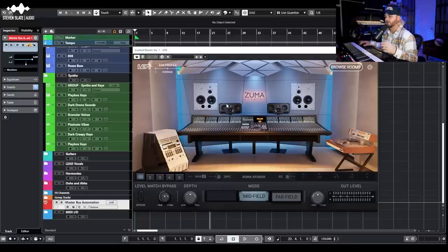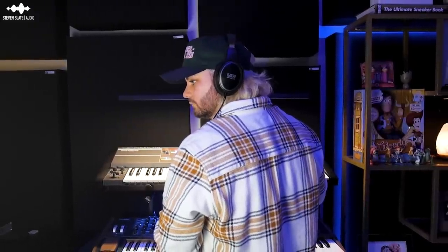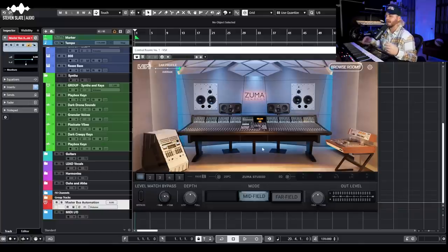Now let's talk about my favorite specific rooms. First is the brand new Zuma Studios, just released and included in the platinum version — though you can buy it separately if you have essentials. I really like the low end on the far fields. If I'm working on hip-hop, electronic music, or big bombastic pop music, the lows in here are really nice — not super exaggerated, but one of the closest feelings to actually having a subwoofer.